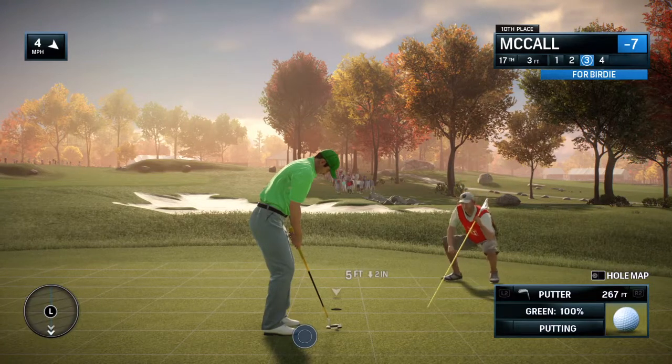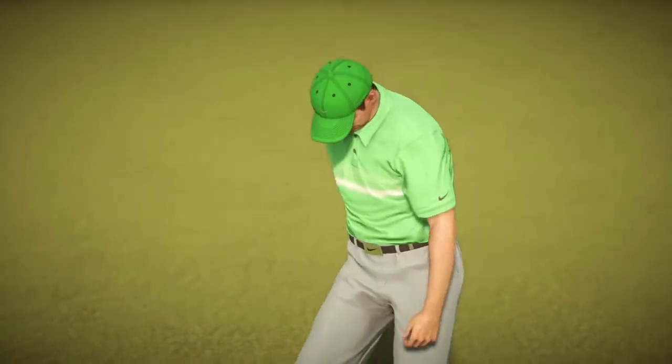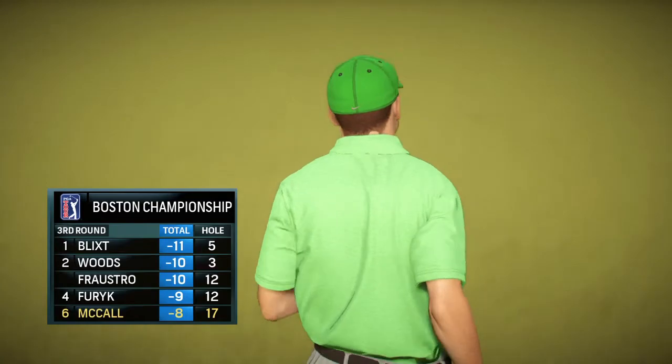This is for his birdie. Playing beautiful golf — eight under for the tournament.